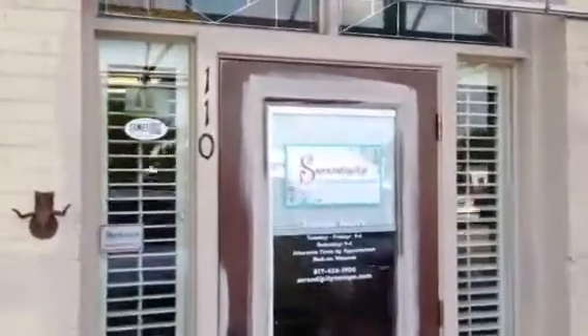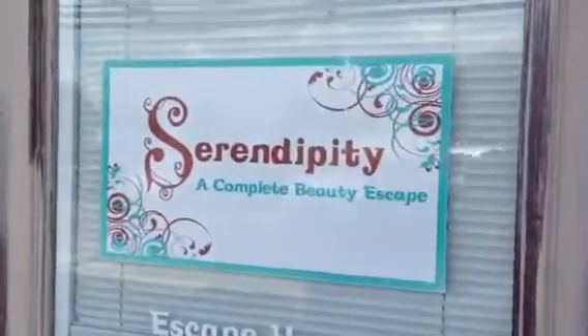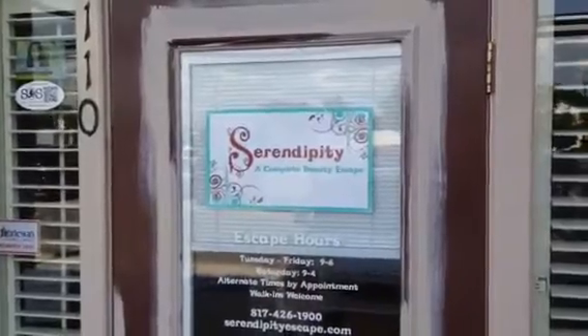Thank you very much for watching another Christian Painters YouTube video. If you need a nice haircut, come on down to Serendipity. And if you need professional painting, give me a call right here. Christian Painters. Thank you for watching.